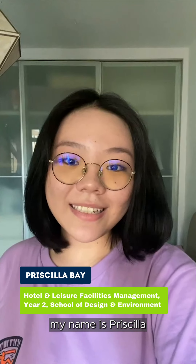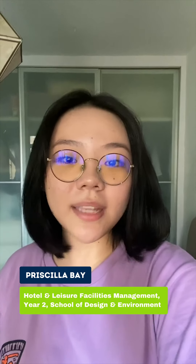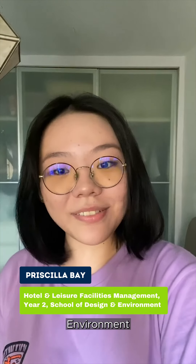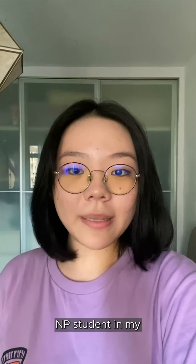Hello, my name is Priscilla. I currently pursue a diploma in Hotels and Leisure and Facilities Management from the School of Design and Environment. And you're watching Off Course NP, where I'll be showing you what a day in the life of an NP student in my course is like. Let's go!